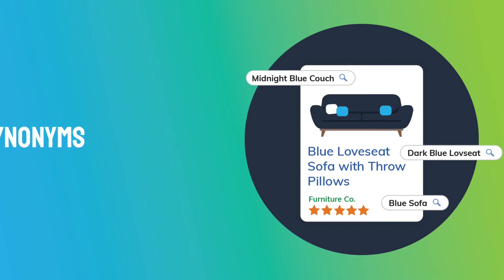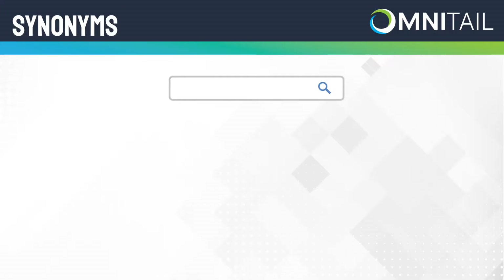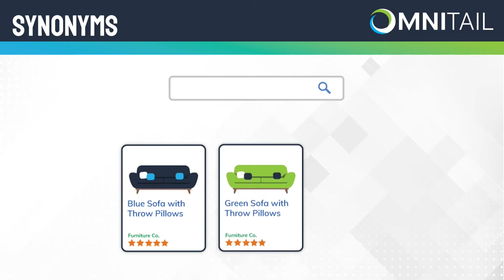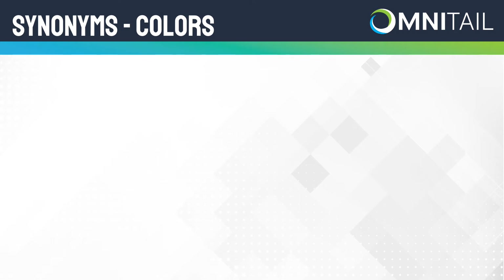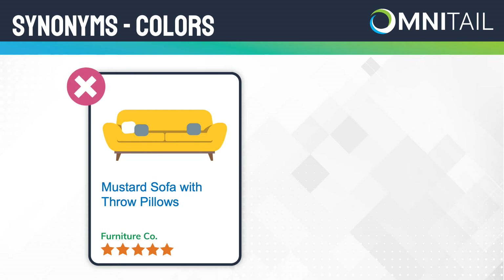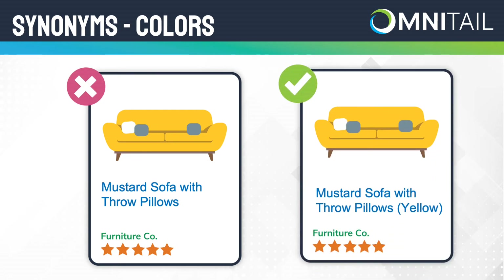Tip 2: Synonyms. Not all shoppers use the same terms to search. For example, if you sell furniture and all of your products have 'sofa' in the title, a shopper looking for 'couch' might miss out. Include synonyms where possible, like 'love seat sofa.' Colors are another great opportunity to include synonyms. If you describe the sofa you're selling as 'mustard,' you might also want to include 'yellow' in the title, since the number of people looking for a yellow sofa is most likely higher than those looking for a mustard sofa. Include synonyms so that shoppers using different terminology don't miss out on your business.